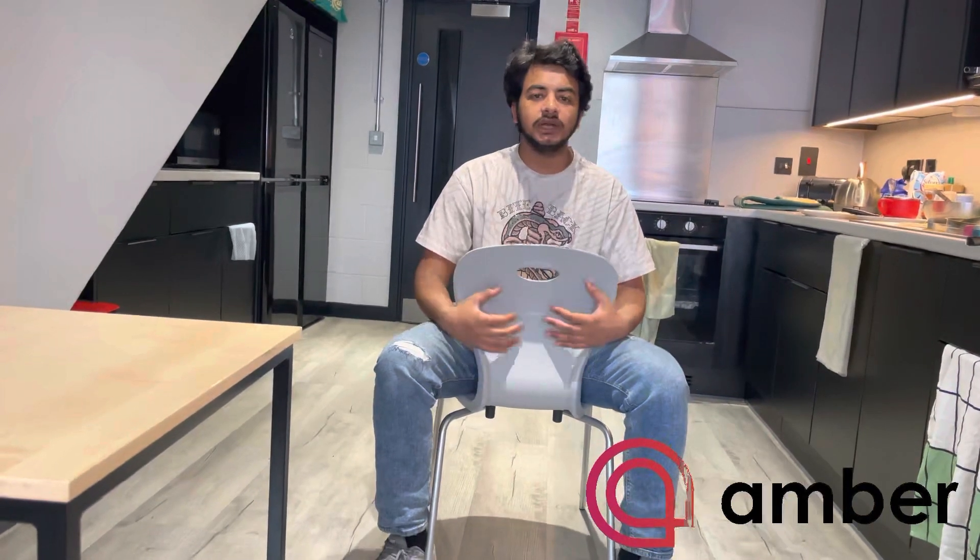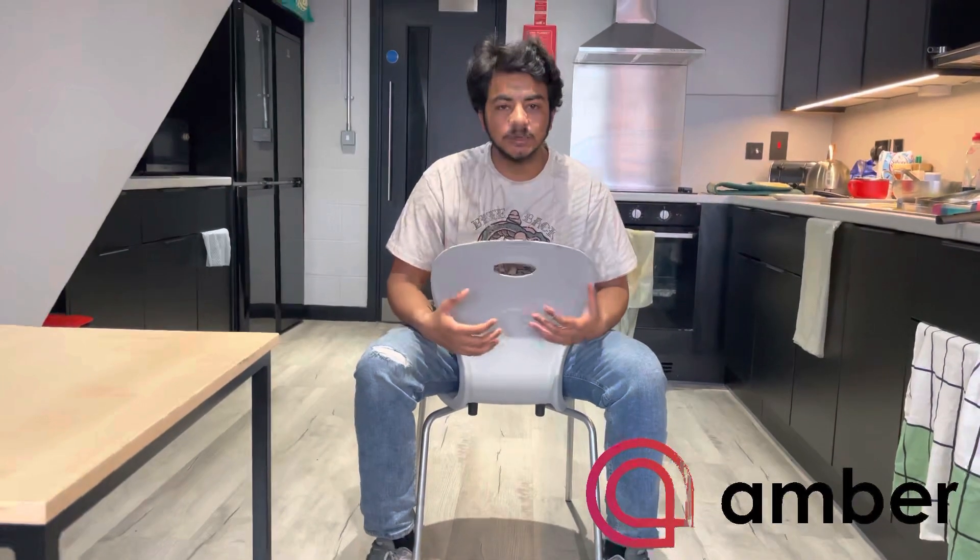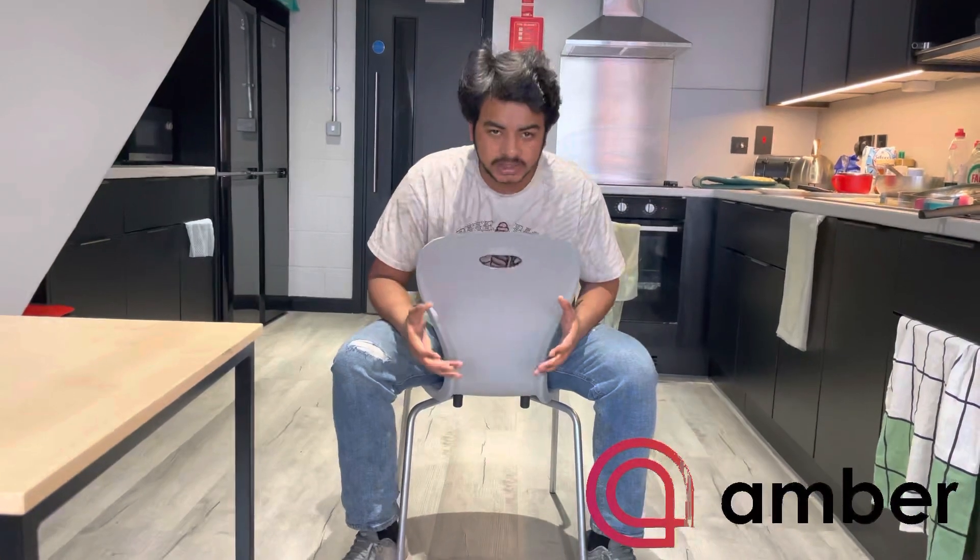Thank you so much — that's it from my side. Check out the description link for my Amber Student Accommodation booking link. If you have any query related to accommodations, Amber will help you, and you can also text me on Instagram or WhatsApp. I reply to all the people who text me. Thank you so much for watching my vlog — bye!